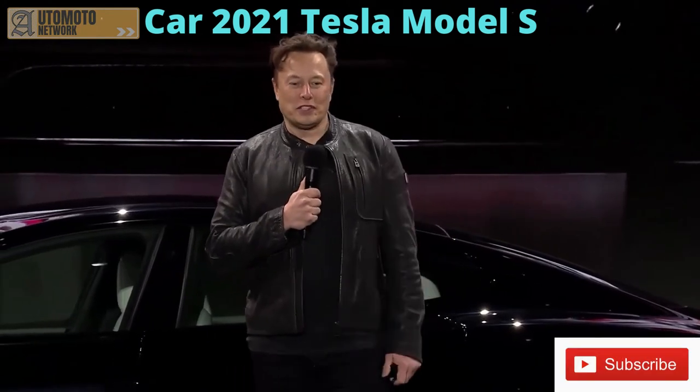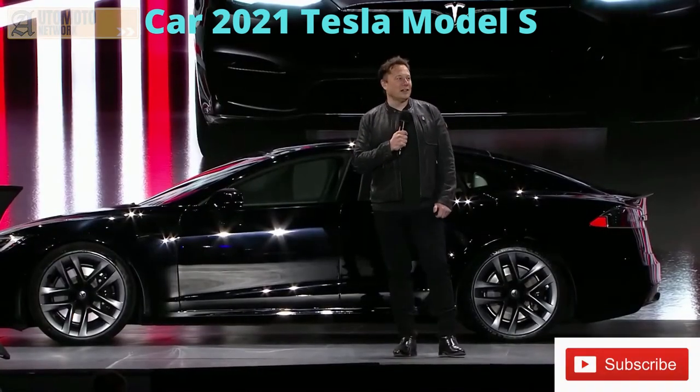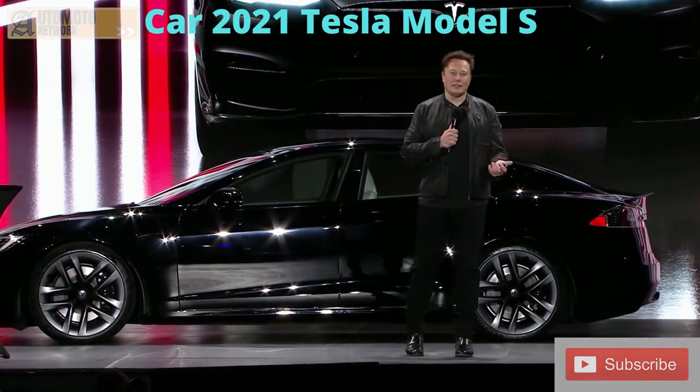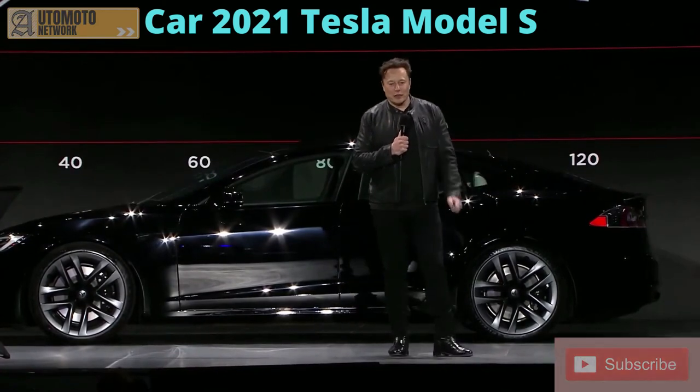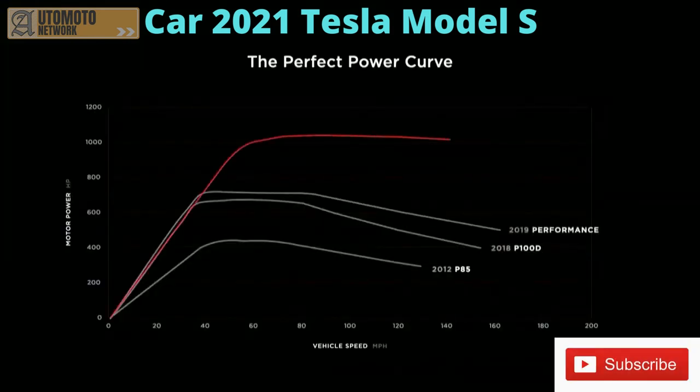Incredible performance, interior of the future, and engineering that's practically alien. Simultaneously the safest car in the world and the fastest — this is insane. Look at the power curve: it maintains a thousand horsepower all the way up to 200 miles an hour.